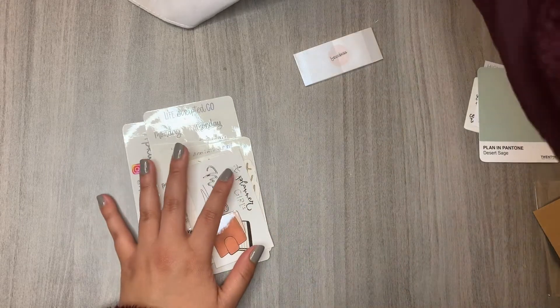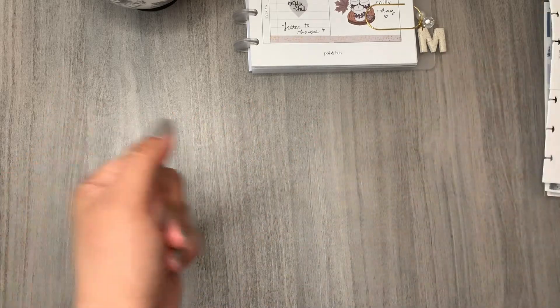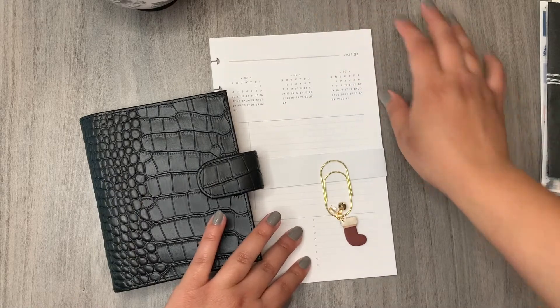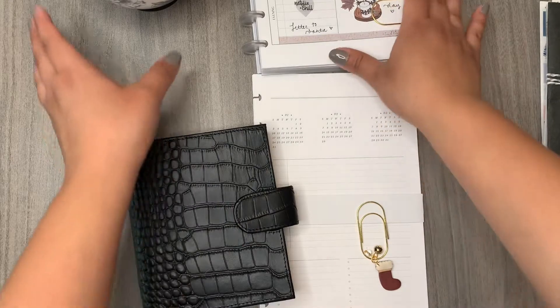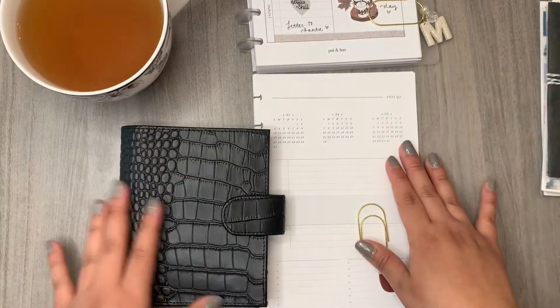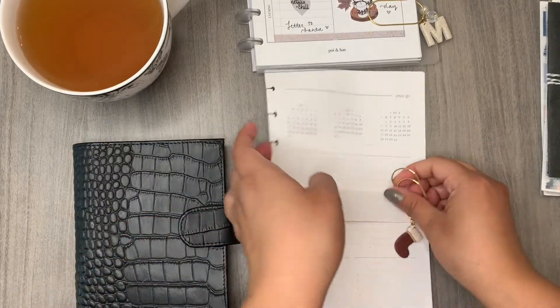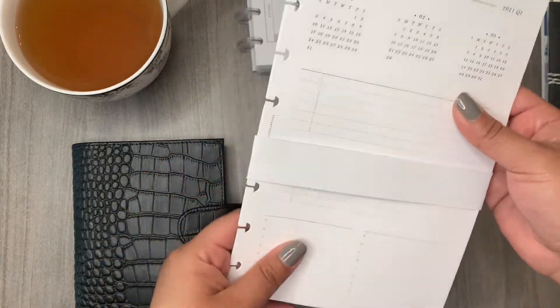Hey everyone — I decided not to do a separate part two since some things are still arriving, so I'm just adding more to this haul. Here's a look at my daily planner and some tea while we open stickers together. First up is from Lucy Plans Life — I got the quarter sheet inserts.